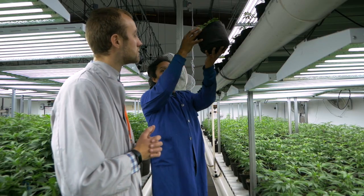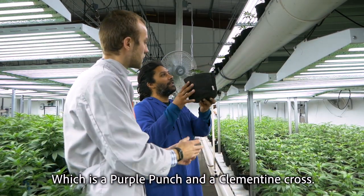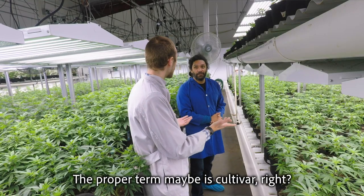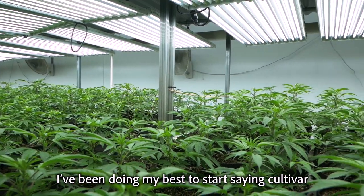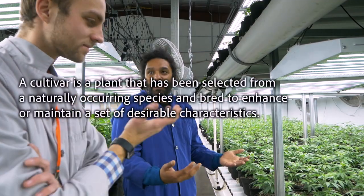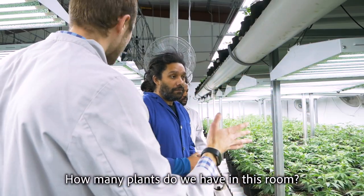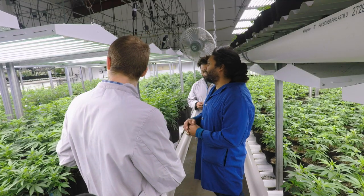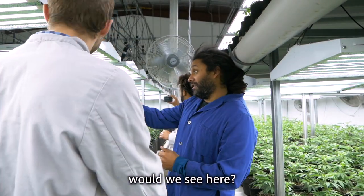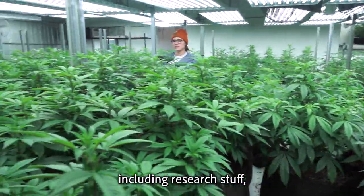One example is Mimosa, which is a cross of Purple Punch and Clementine — a hybrid. The proper term is actually cultivar rather than strain, since it refers to a plant varietal. Right now there are about 1,500 plants in this room across 15 to 30 different cultivars, including some research strains where there's only one or two plants.